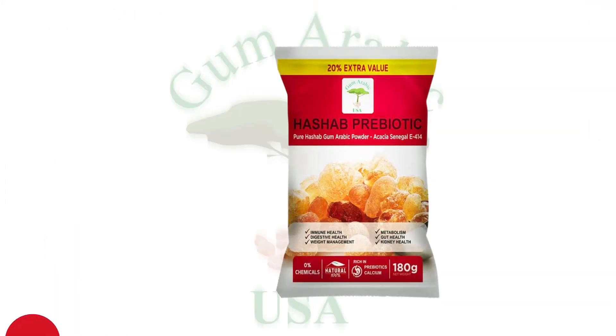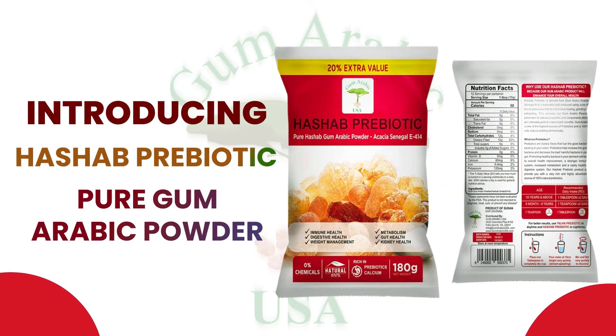Let us introduce you to our product Hashab Prebiotic.